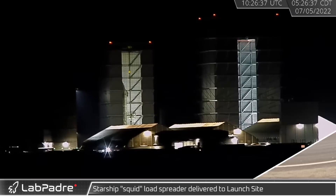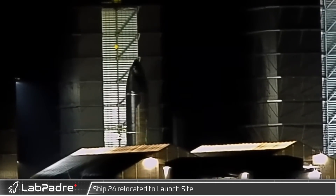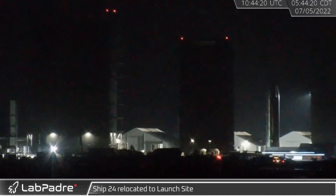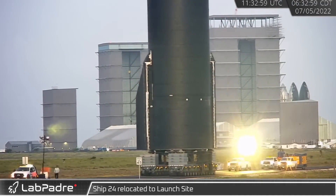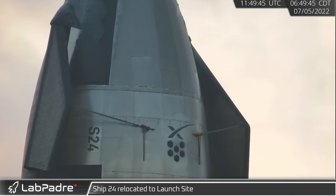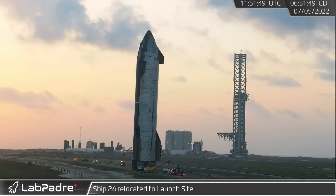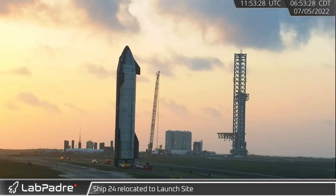Early Tuesday morning, Ship 24 was rolled out of the high bay for its latest trip down Highway 4. During its time at the build site, Ship 24 not only underwent fit tests with the white Starlink loader, but also received additional aero covers, heat shield tiles, some black paint around the leeward edges of the heat shield, a SpaceX logo, and two S24 designation decals.